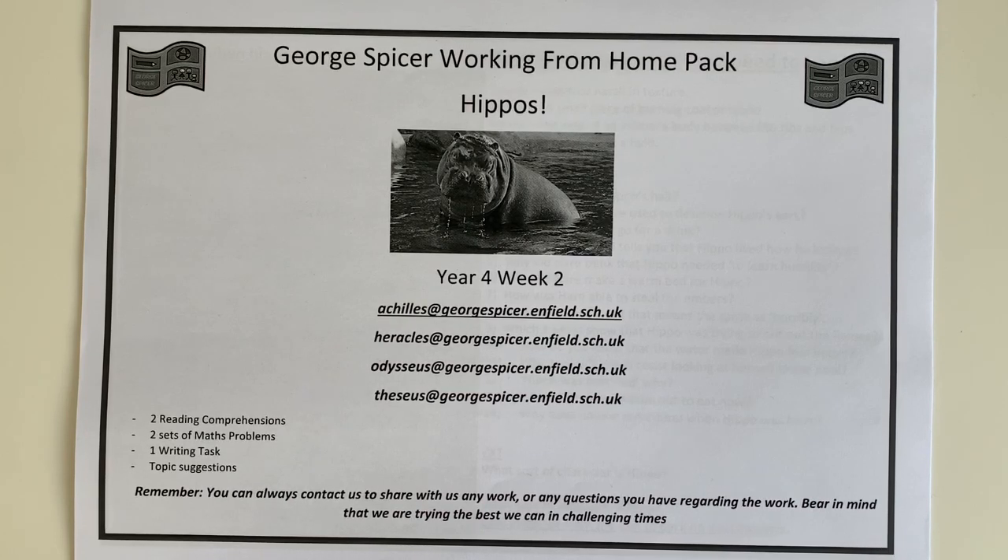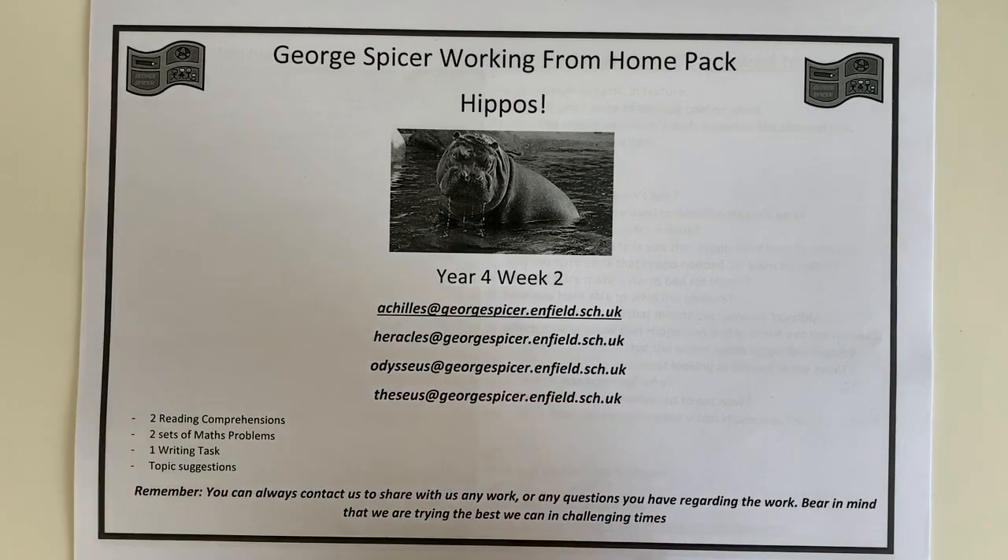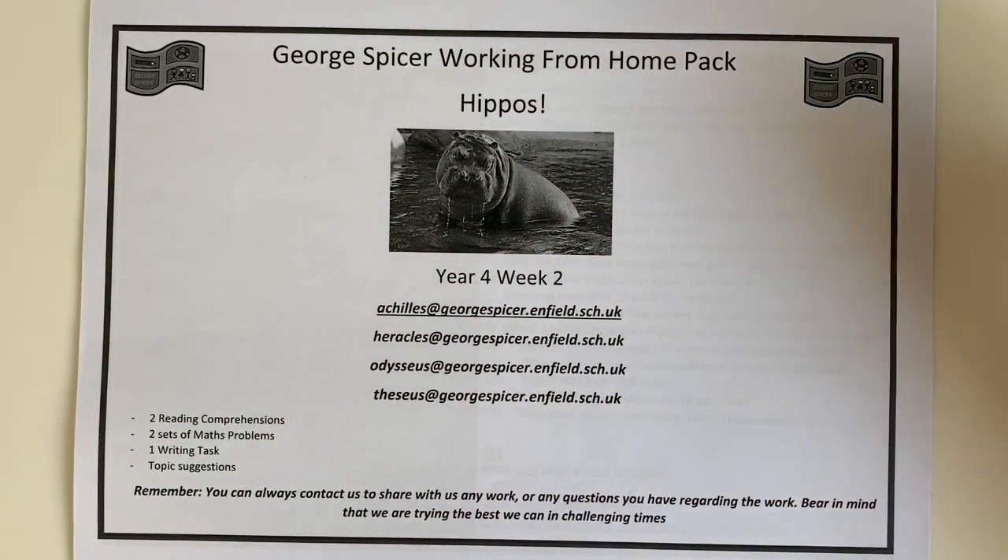Welcome to part two of our Hippo Work Pack for Year 4 this week. Here's a front cover for you to have a look at — we've got our Year 4 group's email addresses, a list of what's included, and a lovely picture of a hippo.